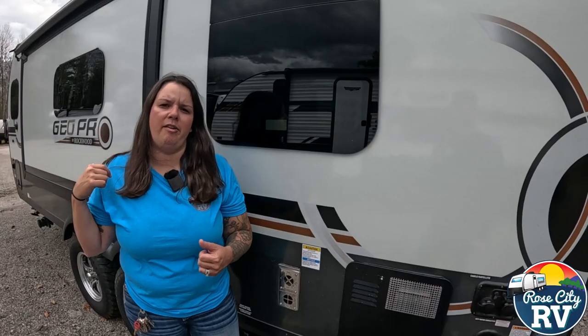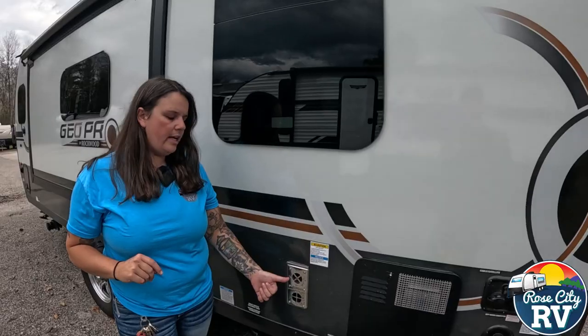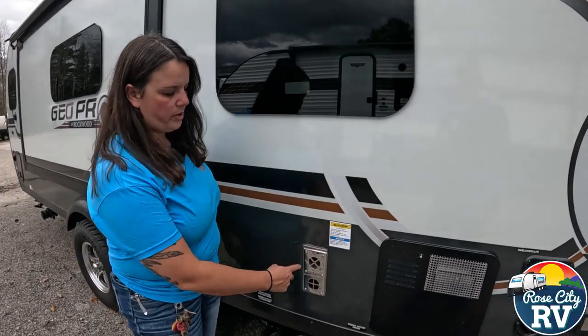Before you even do that, make sure you have propane as well, because you're not going to get anywhere without that. Then you want to take the air compressor, and what you want to do is blow out these two chambers.